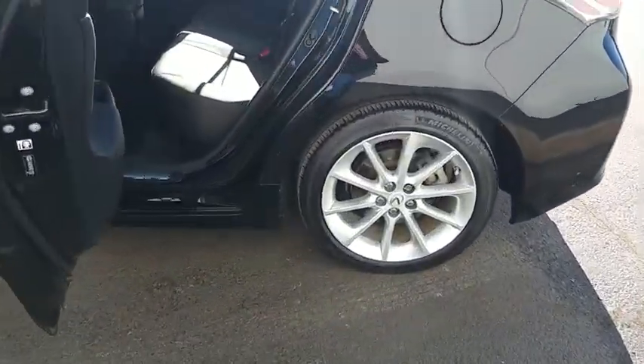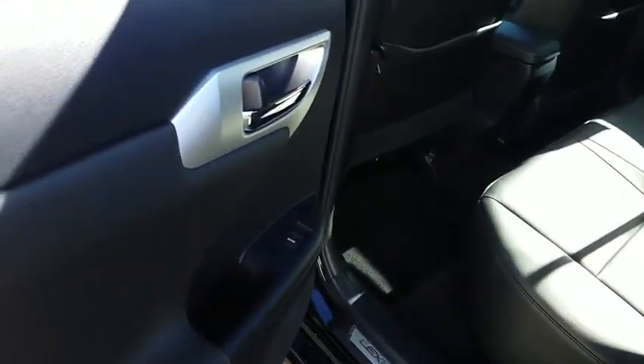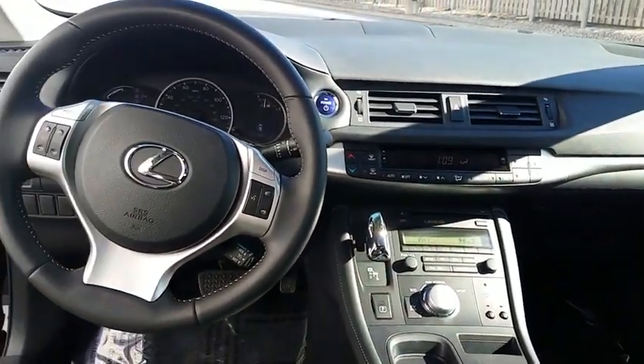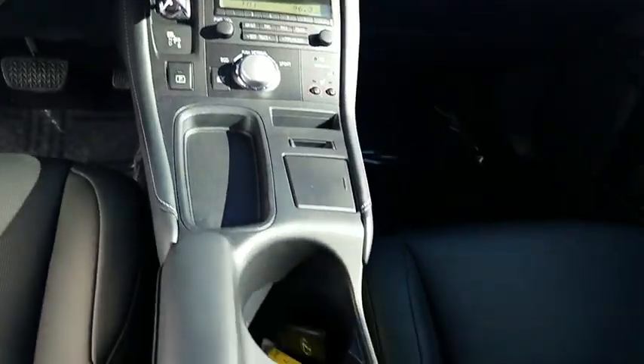This vehicle has less than 30,000 miles. Here are some of this vehicle's great options: tire pressure monitoring system. This vehicle is Carfax certified one owner and qualifies for Carfax buyback guarantee.